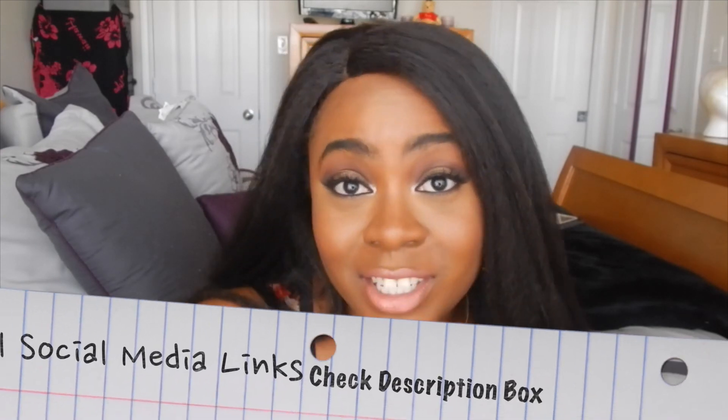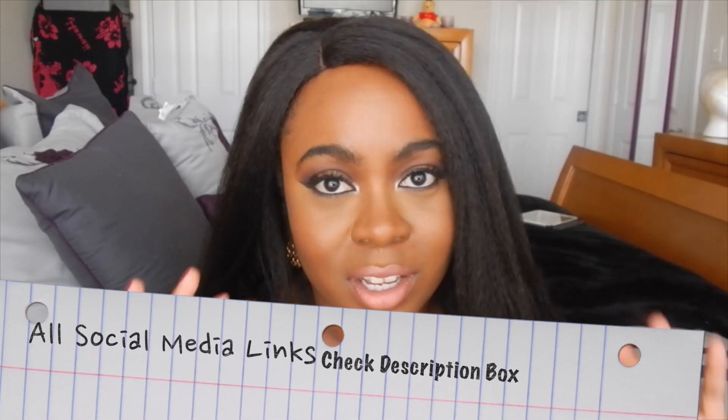Hi guys, welcome back to my channel. Today I'm talking about something involving skincare since normally I do makeup. By the way, if you want to get this look — my Valentine's Day look this year inspired by Zendaya — go ahead and click that link above. If you recreate this look, please tag me on Instagram or Facebook; I would love to see the recreations.